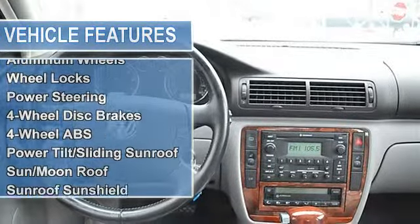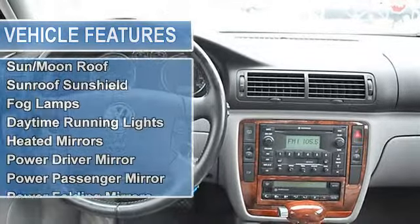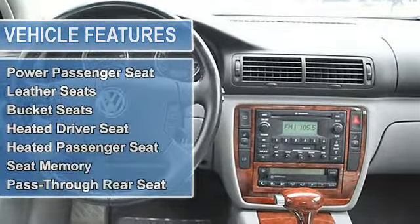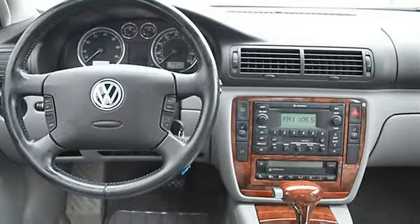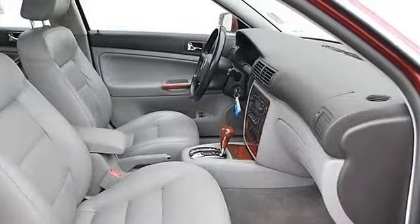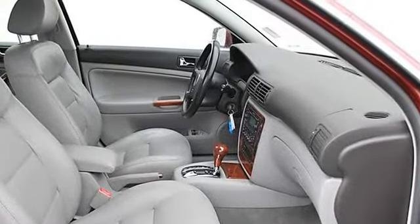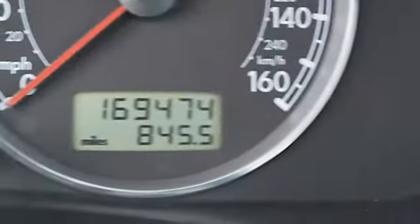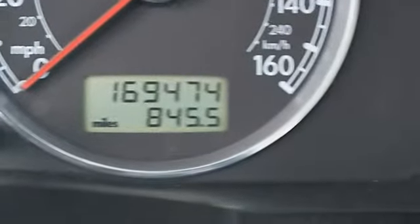Four-wheel disc brakes, four-wheel anti-lock brake system, power tilt sliding sunroof with sunshield, fog lamps, daytime running lights, heated power mirrors including driver and passenger, heated exterior mirrors, and power folding mirrors.